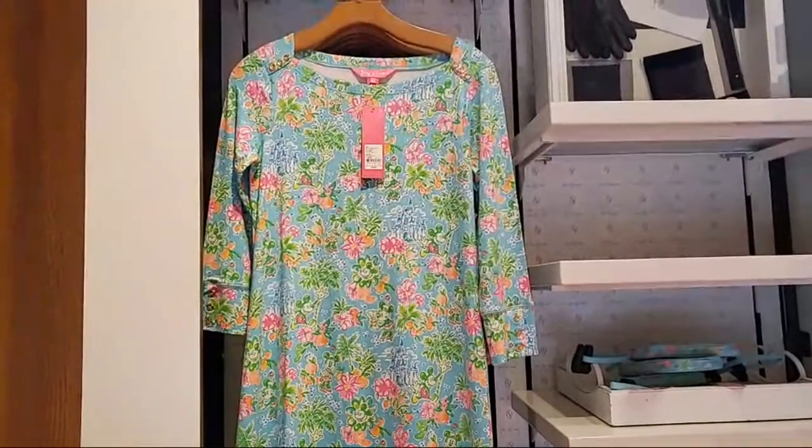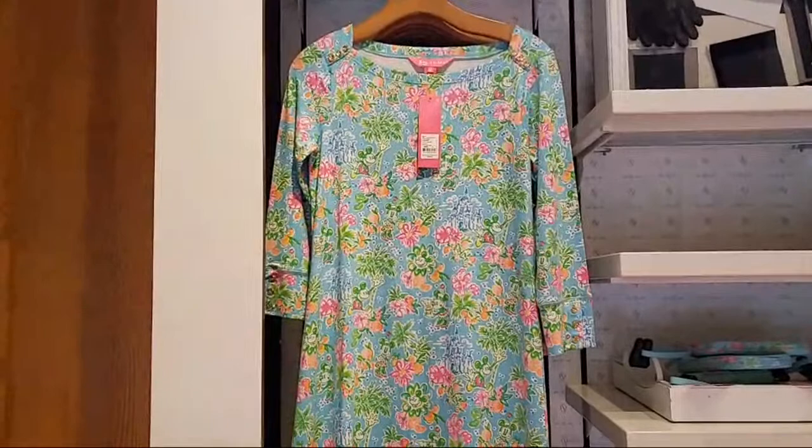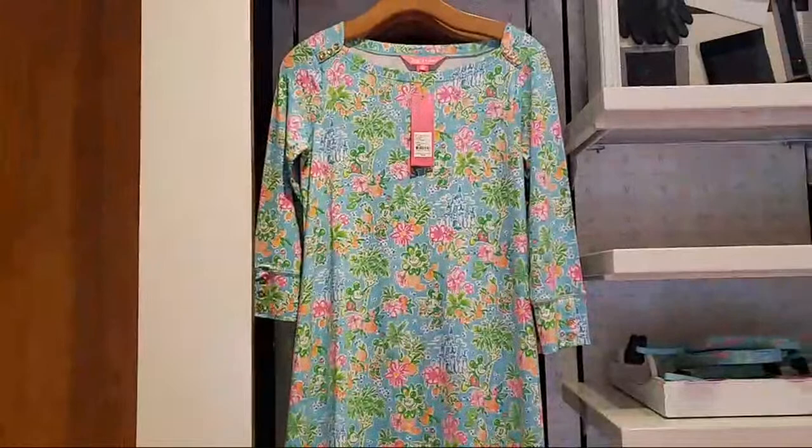I received a lot of emails and questions about this Lily Pulitzer collection that was released yesterday, so I just wanted to show you a little bit of the collection with the prices and show you guys what's left. There's not a lot left right now.